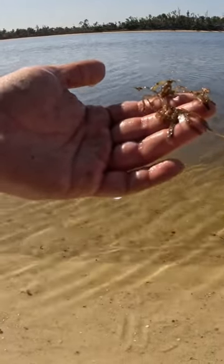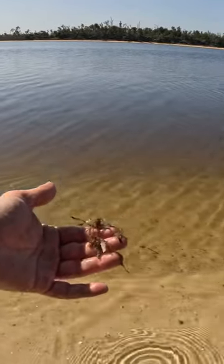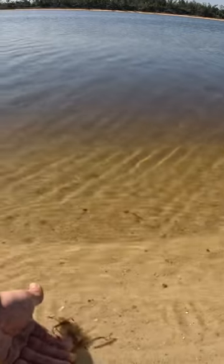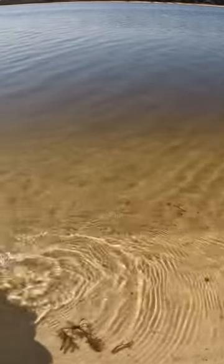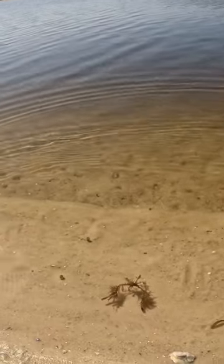I was like, what the heck, let me take a closer look — and if you look really closely you can see its claws, its body, its legs. But it's done a really good job of camouflaging itself. And with that we say goodbye. Wow, super cool. Neat.